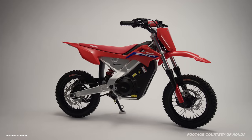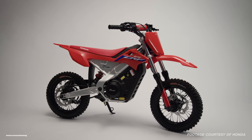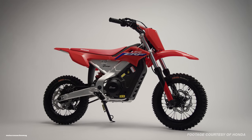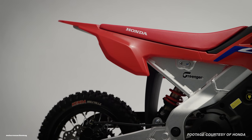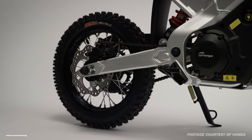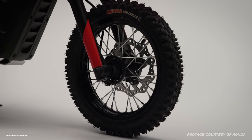Starting things off, we have to point out the obvious — this thing looks super trick. It looks a lot like a CRF 250R four-stroke or a CRF 450 four-stroke from Honda, but it is not a Honda-manufactured motorcycle. This is not something you'll be able to find on the Honda PowerSports website, and it won't be listed next to the XR50 from Honda.